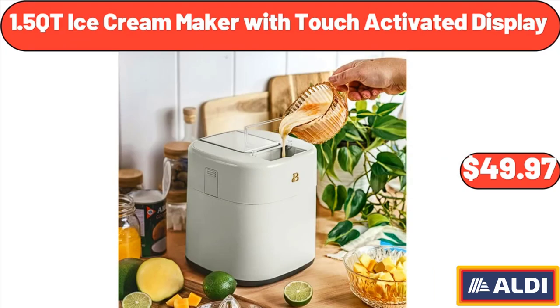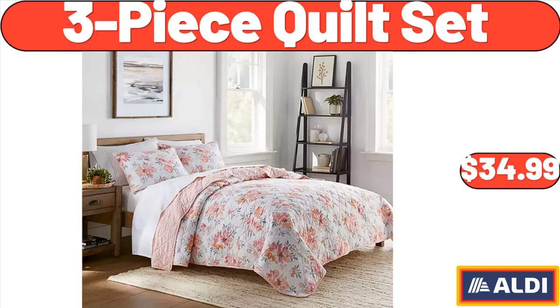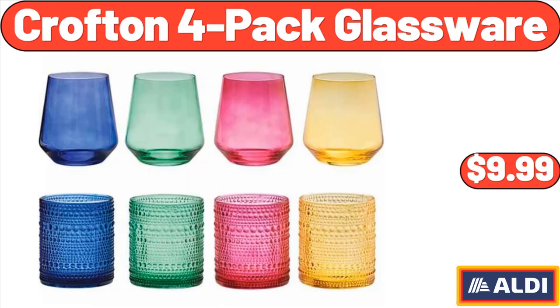1.5 QT Ice Cream Maker with Touch Activated Display, $49.97. 3-Piece Modern Ceramic Fry Pan Set, $49.99. 3-Piece Quilt Set, $34.99. Crofton 4-Pack Glassware, $9.99.